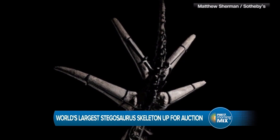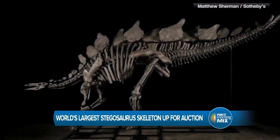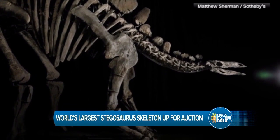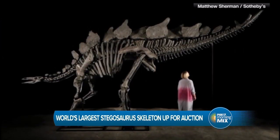It's 11 feet tall — how high are your ceilings? It's 27 feet long and six feet wide. That is about 30% larger than the other most notable stegosaurus skeleton, Sophie, which is on display at London's Natural History Museum.